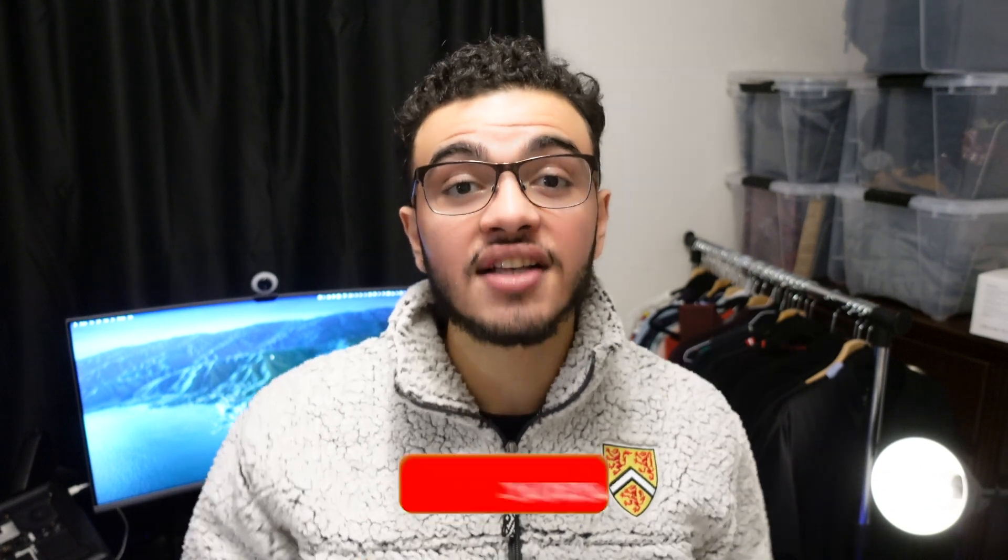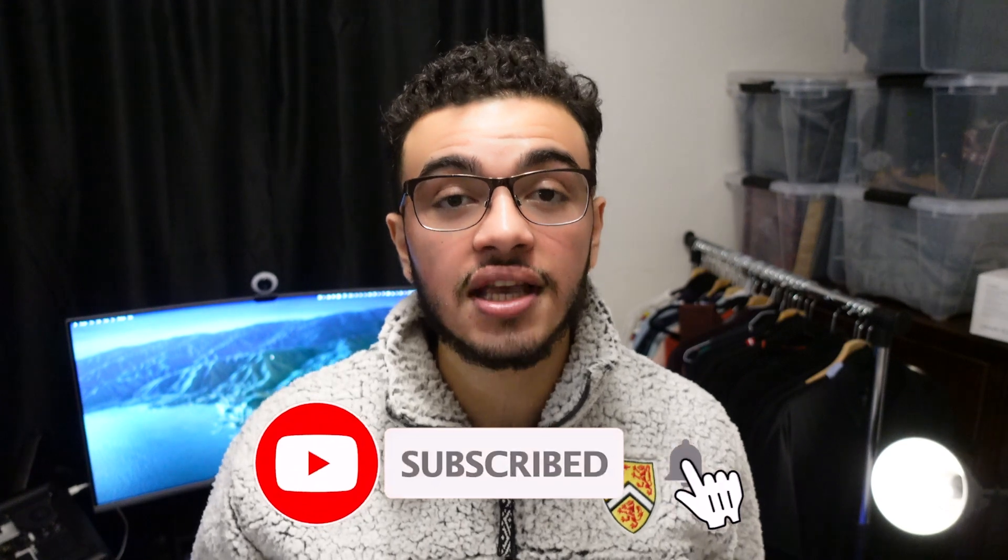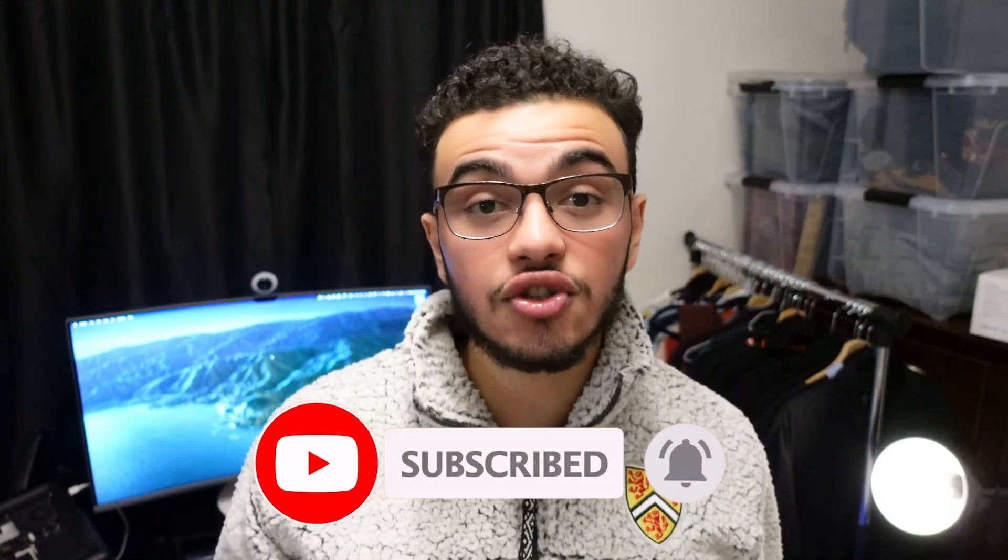Now we've reached the end of the video — thank you guys so much for watching. If you enjoyed it, please like, subscribe, and turn on post notifications, as it helps me out a lot. If you want to see any future videos or MCAT-related content, feel free to comment below. Thanks again for watching — cheers!